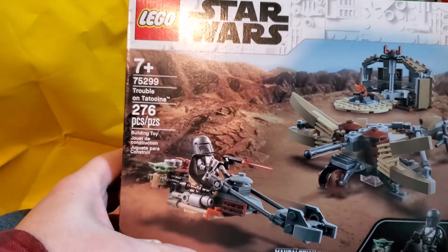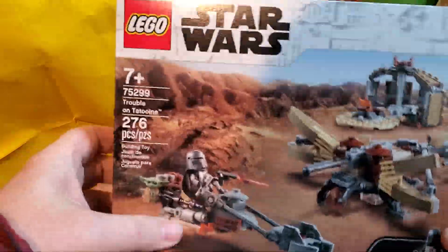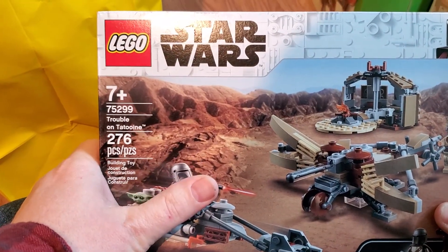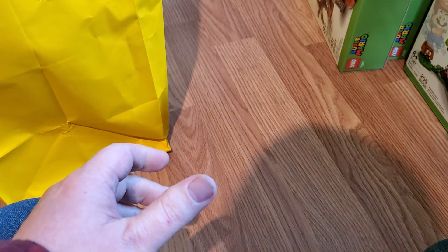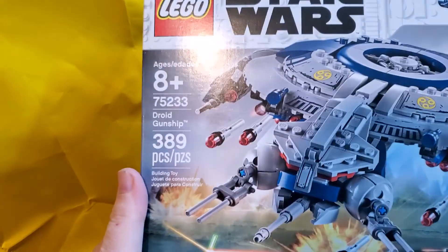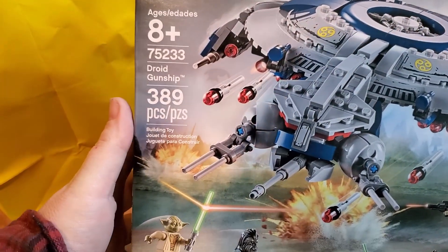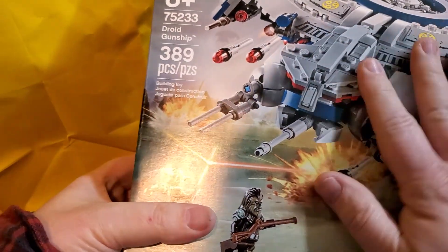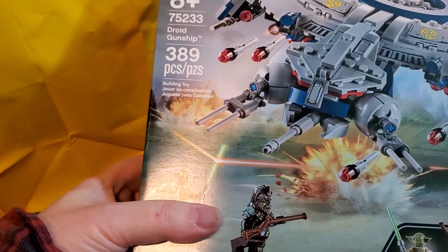Trouble on Tatooine — that's a relatively new set. This is a 2021 set; he was buying stuff pretty close to release. It's only been a couple of months since this has been out, so I have a couple of those — we'll add that to the pile. Another Droid Gunship — I think this is the one that was open earlier, so here's one that's still sealed, which is good.